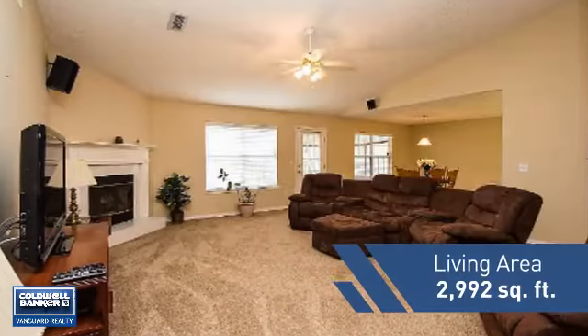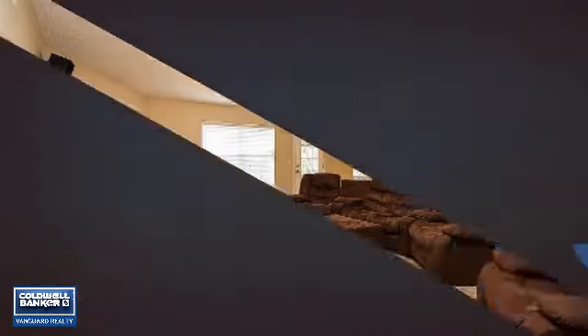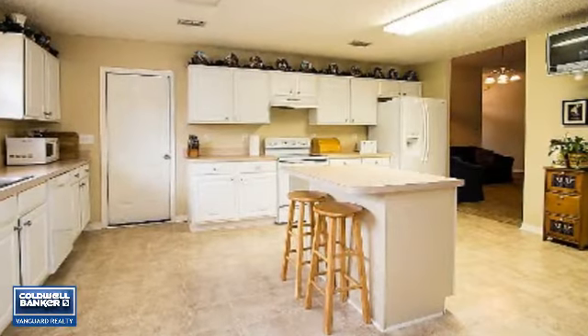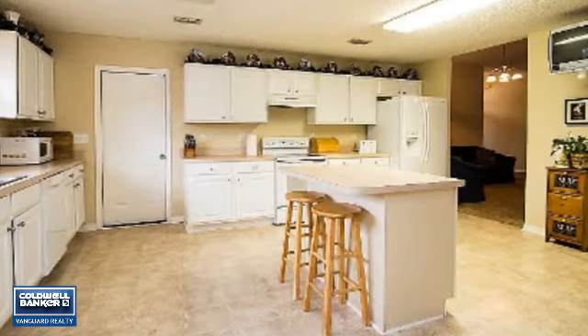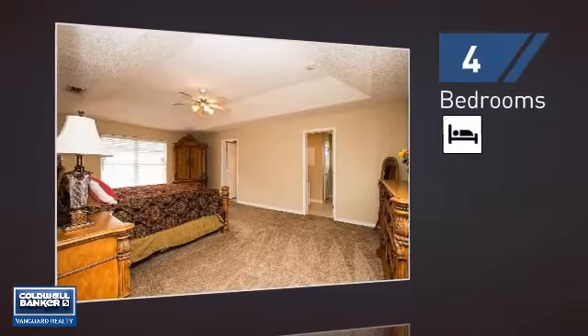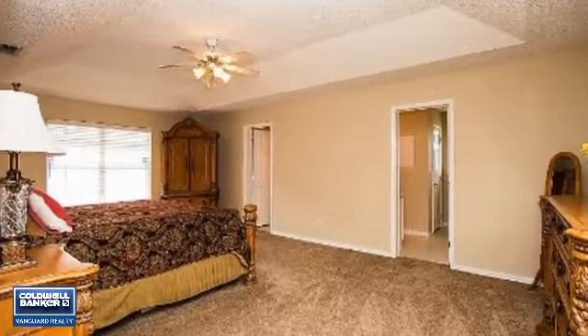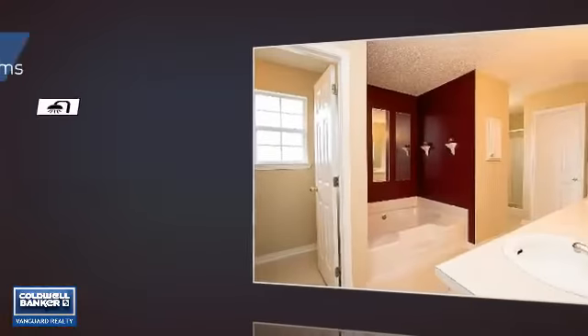Featuring over 2,900 square feet of living space, this home gives you a spacious layout to play host or kick back and relax after a long day. Inside you'll find four bedrooms, so everyone has a private space to come home to, as well as three full bathrooms.